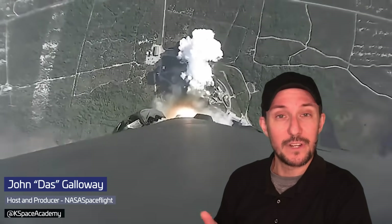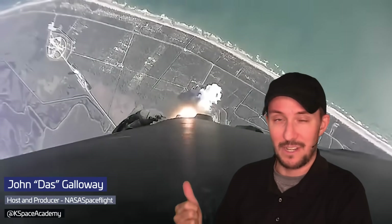Did y'all see this video that SpaceX put on Twitter? It's actually the entire single take launch of the Transporter 6 mission, the mission that launched a little while ago, carrying 114 different payloads into space.